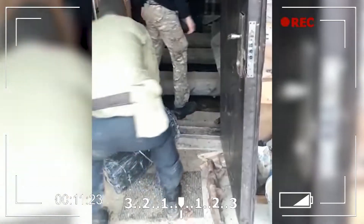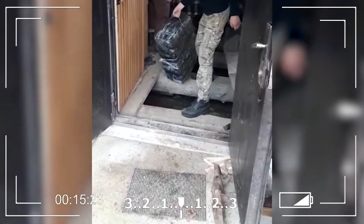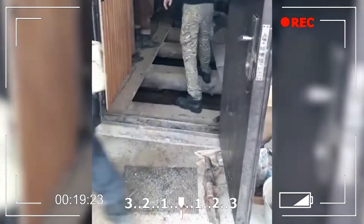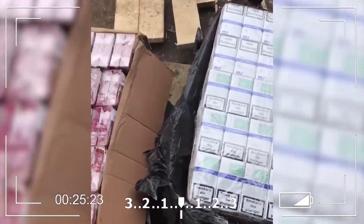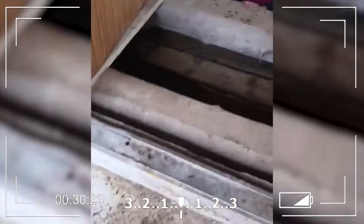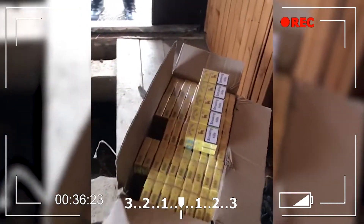When border guards, together with colleagues from the Mukacheva unit and representatives of the Fiscal Service, took a look inside, they realized there was going to be a significant find. One by one, they pulled out crates of cigarettes — 36,000 packs in total, which local smugglers were planning to ship to the EU shortly. They lost hundreds of thousands in revenue, because the tobacco treasure is not going anywhere anymore.